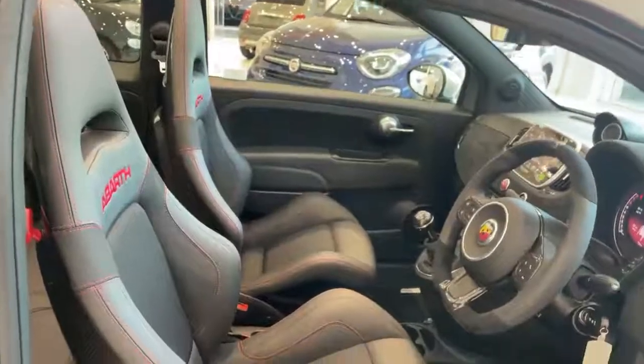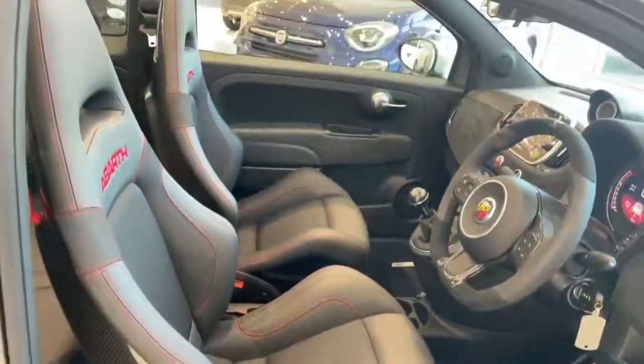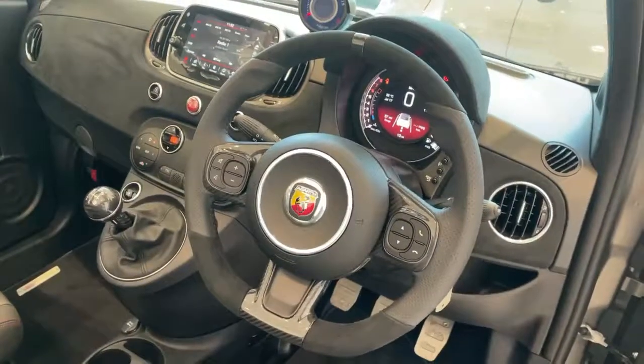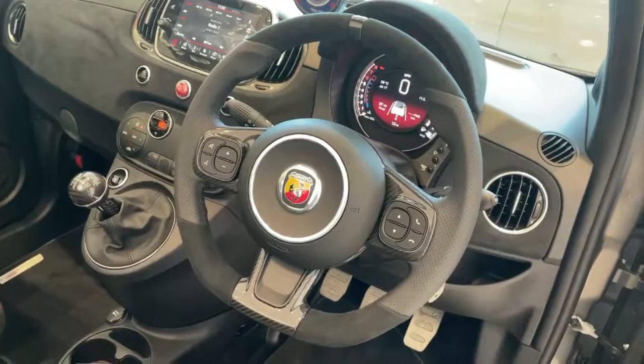Moving to the interior, we have the Sabelt seats with carbon fibre backs, black leather and cloth with red stitching, and a multi-function steering wheel with carbon fibre inserts finished in black leather and Alcantara. The steering wheel includes controls for Bluetooth, telephone, and voice control.